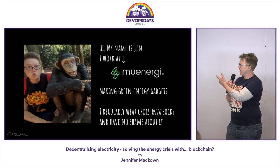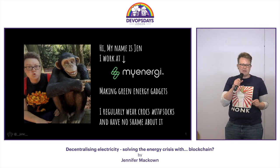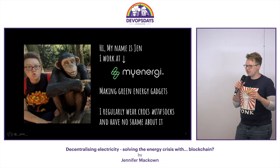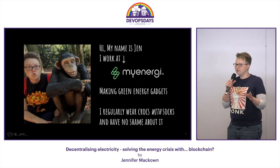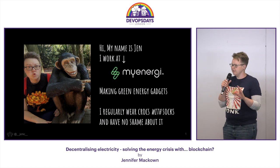Hello, my name is Jennifer. I work at a company called MyEnergy. We make little widgets that allow you to do stuff like charge your electric car, if you can afford one, from your rooftop solar panels. We do stuff like heating your water, but it's the car charger that makes all the money.